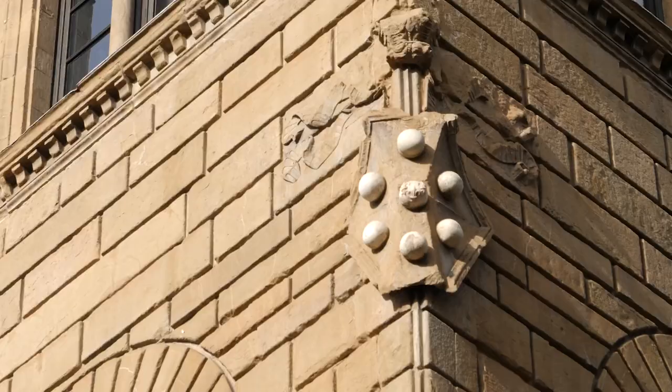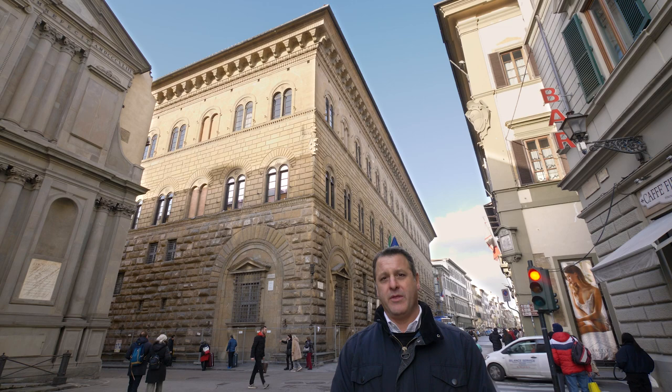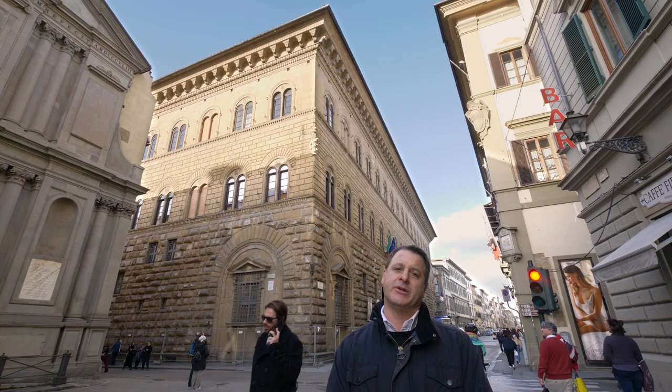When you talk about Florence and you talk about money, one particular family immediately comes to mind, and that family was named Medici. That building behind me is the Medici Palace. It's where they lived for the second half of the 15th century. And not only was that their home, it was also the world headquarters of their business, which of course was banking.